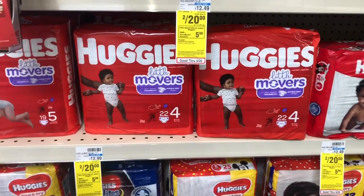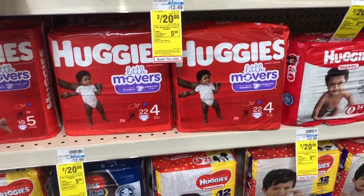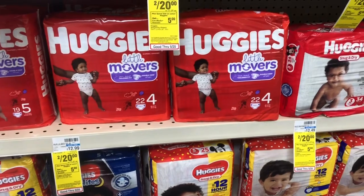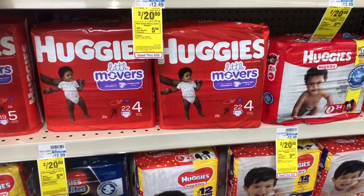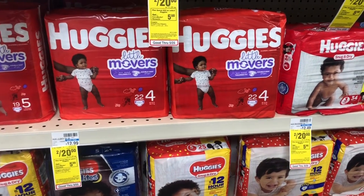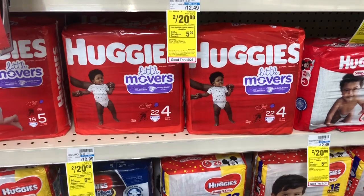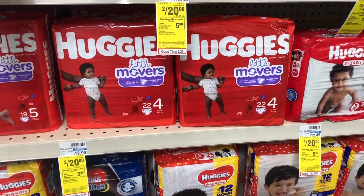Huggies diapers are a spend $20, get a five-dollar Extra Care Buck, and wipes are buy one get one half off. For the diapers deal: they are two for twenty dollars — pick up two packages, use the three-dollar off two coupon coming in Smart Source 5/19. You'd pay $17 but get back five dollars in Extra Care Bucks, making your final cost $12 or $6 a package. If you have a CVS CRT for three dollars off $18 Huggies, stack it — you'd pay $14, get back $5, making your final cost $9 or $4.50 a pack.